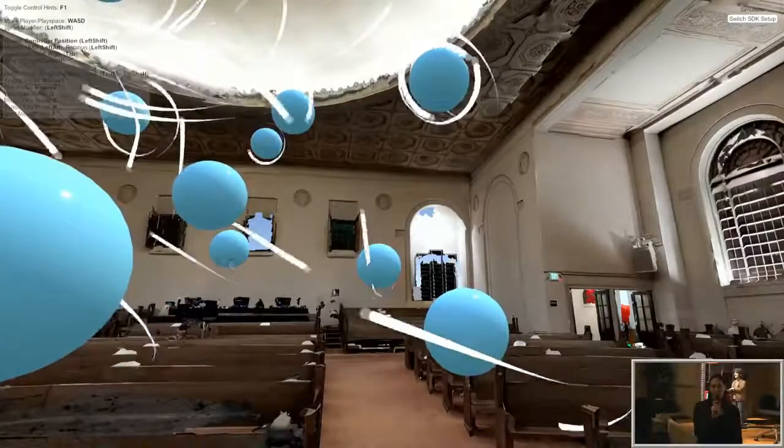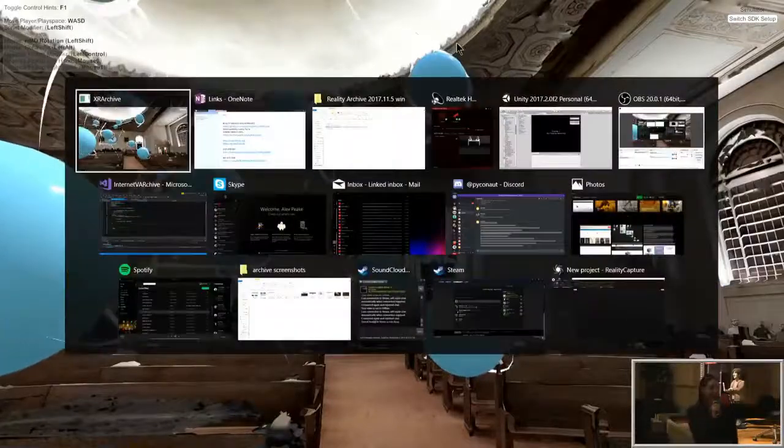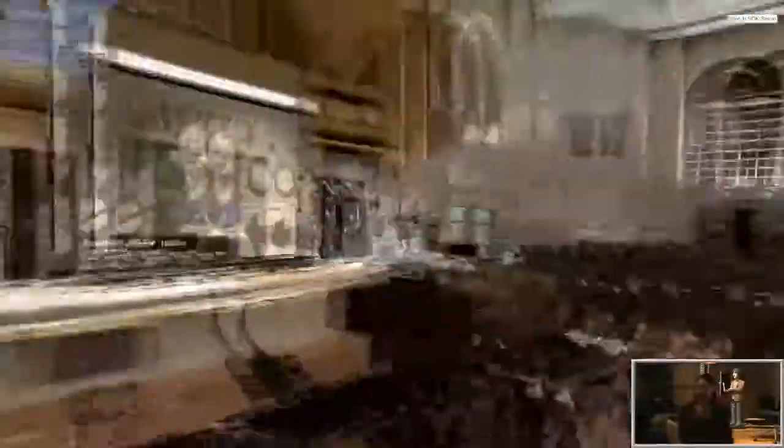So we're going to be working with that — we're going to be building a virtual museum. One of the things I was trying to do is get that going. I didn't even talk to him about it and he built it over the weekend, so it's pretty cool.